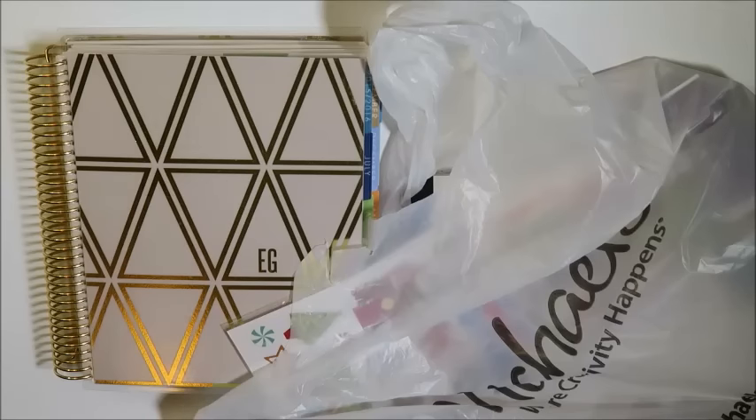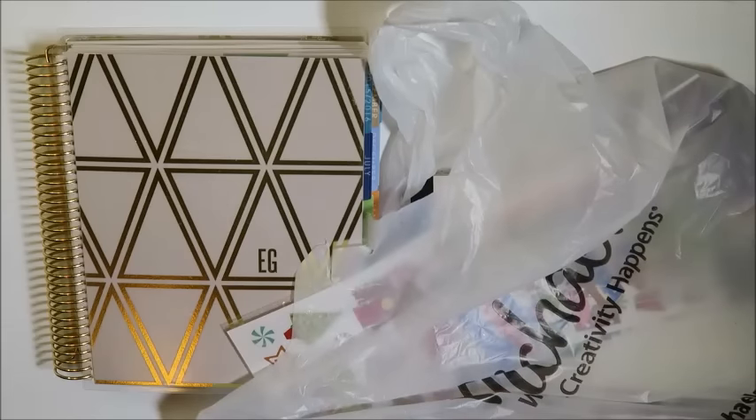Hey everybody, so today I just wanted to hop on really quick and do a planner accessories haul for you guys. I have some stickers and I think I only have one thing of washi in my little bag here. This is a Michaels bag, however, I got some of this at Michaels, some of it at Hobby Lobby, and I did get some stuff from Etsy, and Target. So this is like a cumulative. I haven't actually used anything in here yet, but I've kind of been waiting because I wanted to share with you guys. So let's get right into it.